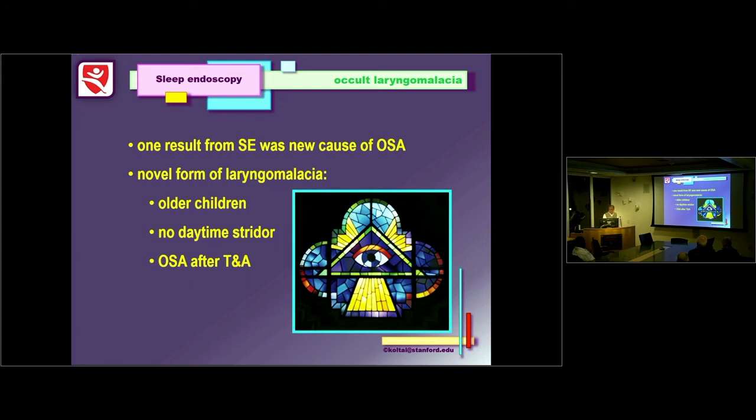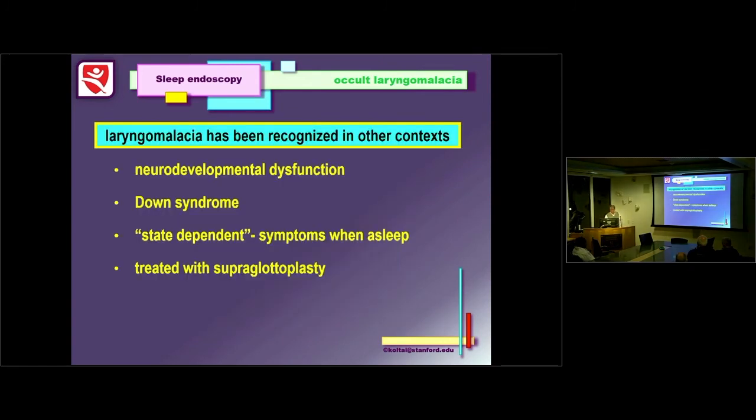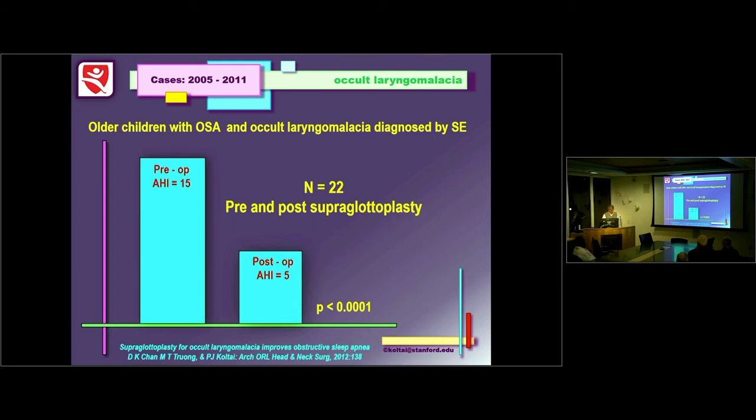Another result from our sleep endoscopy work was identifying a novel cause of obstructive sleep apnea — an occult form of laryngomalacia. We saw this in older kids, often children with handicaps. No daytime stridor like classic laryngomalacia — just snoring at night. It emerged in some kids after tonsillectomy and adenoidectomy. The larynx is compressed anterior-to-posterior with the arytenoids flopping inward. This had been recognized in other contexts, but nobody had pulled it together as a specific problem. Looking at 22 cases pre- and post-superglottoplasty, we got really nice results — going from severe to mild category overall, with some kids completely cured.